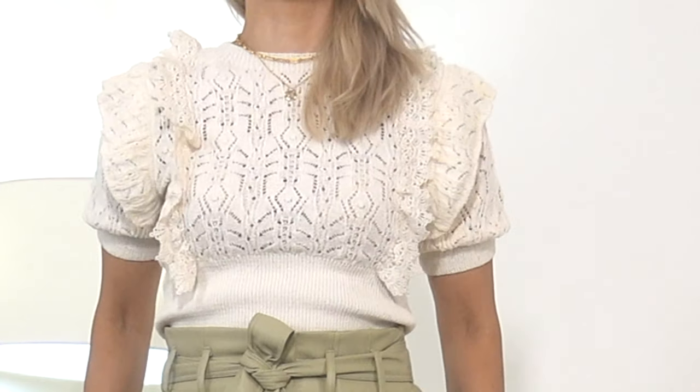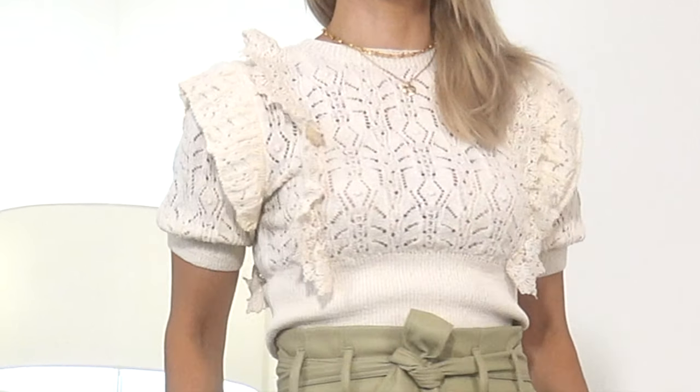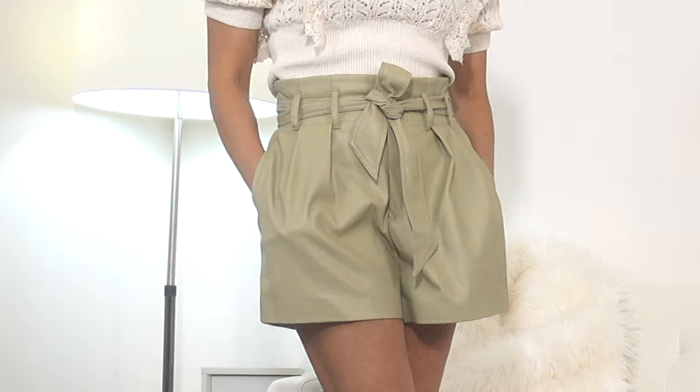I thought it was very perfect for the fall coming soon — I know we have to get through summer first, but I was thinking ahead. It is also pretty lightweight, so if you are in a cooler climate in the summer you can get away with wearing this. I have paired it with these cute little faux leather paper bag shorts.